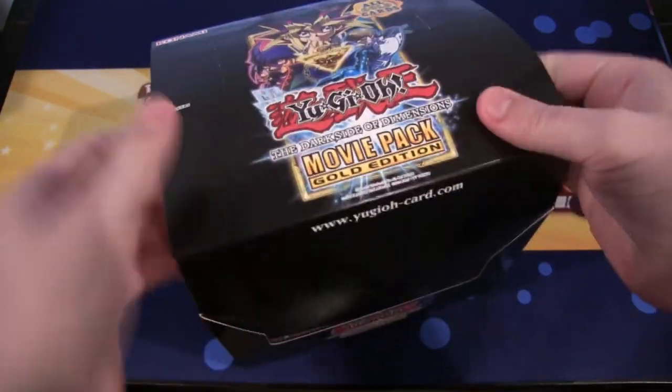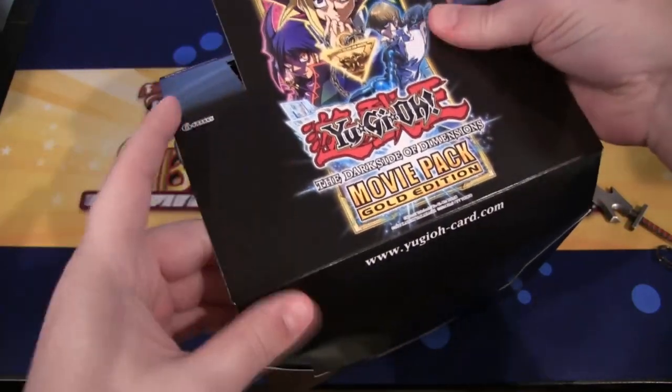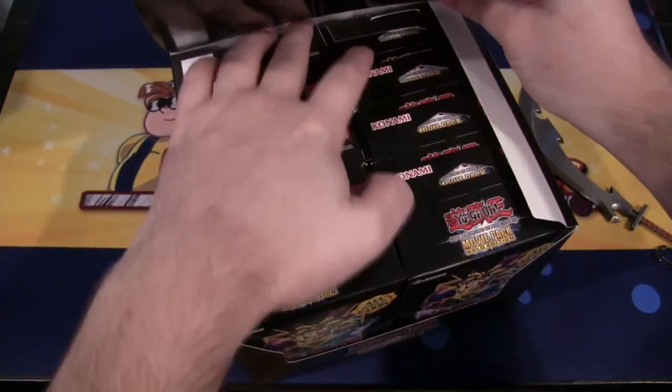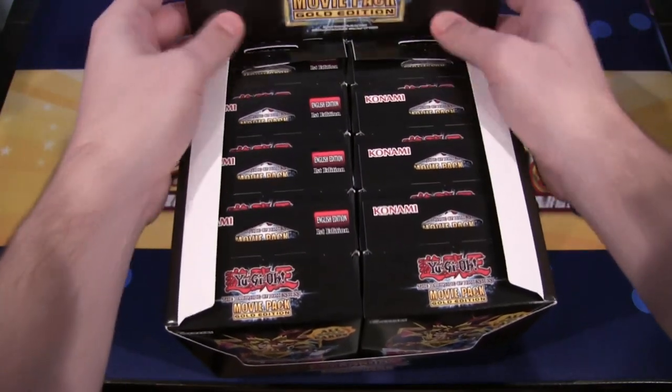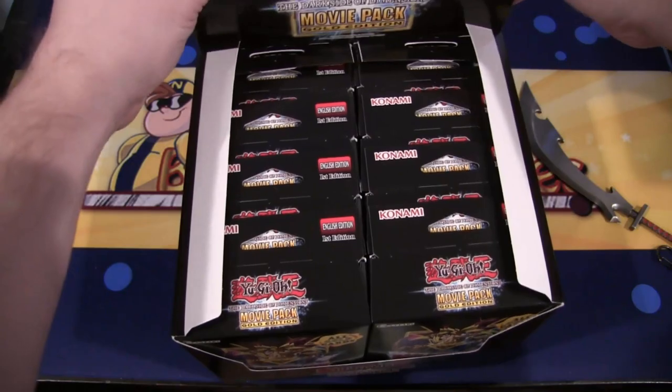In case you're wondering, I got this from Big and Collectibles, so be sure to check them out - link in the description. They're an awesome store; they have obviously Yu-Gi-Oh products as well as Pokemon, Card Fight Vanguard, and other card games too.